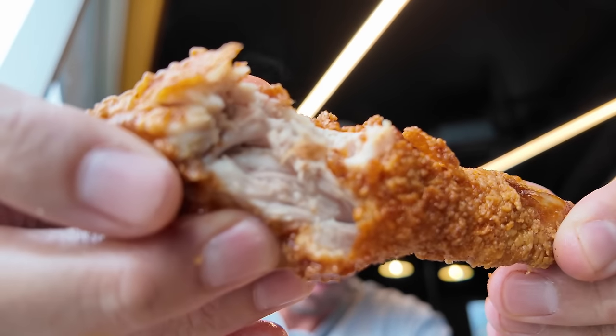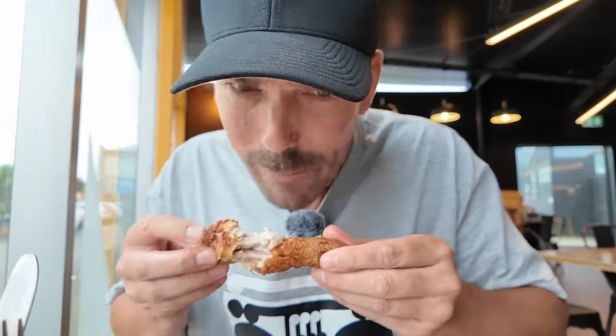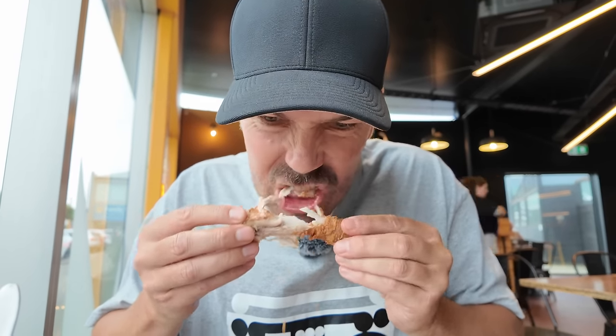It's really juicy. You can see the juice just dripping off it. That is a juicy, delicious piece of chicken. Mmm. I'm dipping in a little bit of the chipotle mayo. Mmm. That is outstanding. It's a flavour explosion. It's so good.